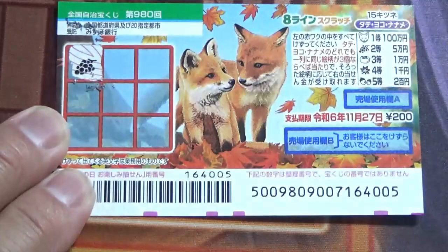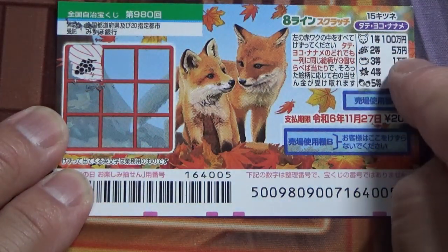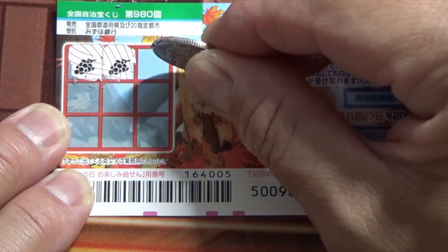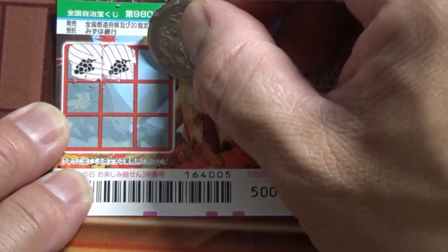What is this? Grapes! And that corresponds to the second prize — Gomanen. Grapes, good start! What do you think, guys? Will I find another grape?